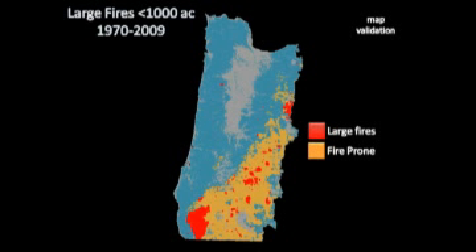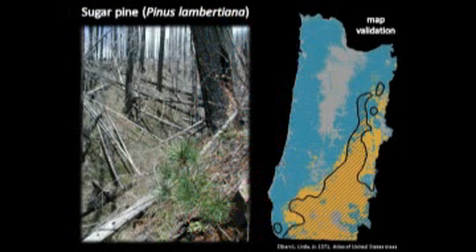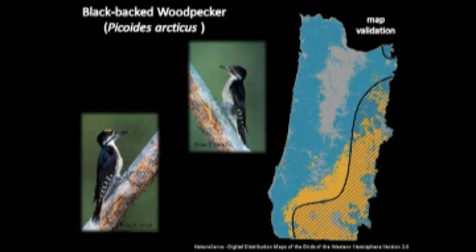This map shows large fires greater than 1,000 acres since 1970. You can also bring in maps for forest tree species distribution — this is a sugar pine distribution map created in 1971. Without fire, sugar pine wouldn't exist, so this is another validation of this type of delineation of western Oregon. Or you can look at wildlife species — in the case of black-backed woodpecker, which is a strong associate with stand-replacement fires. Have you ever wondered why woodpecker feathers are black? I finally figured that one out halfway through my career.